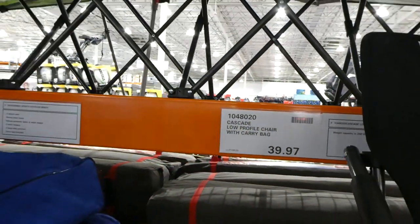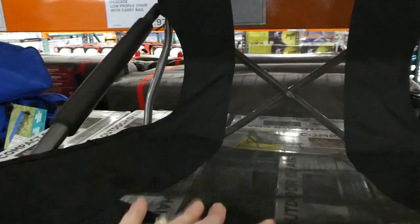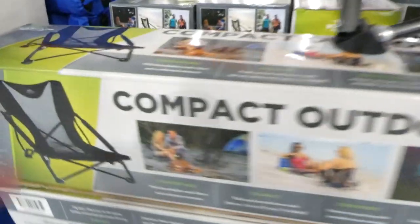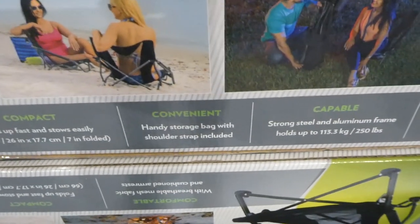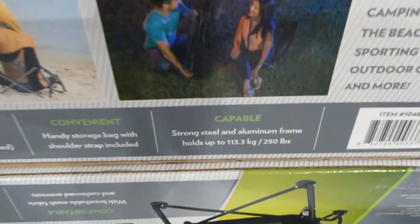Cascade low-profile chairs with a carrying bag would be really good for the beach since they'd dry fairly quickly. These are being discontinued at our Costco for $39.97. They're comfortable with breathable mesh fabric and cushioned armrests, fold up fast, come with a handy storage bag with shoulder strap, and a strong steel and aluminum frame that holds up to 250 pounds.